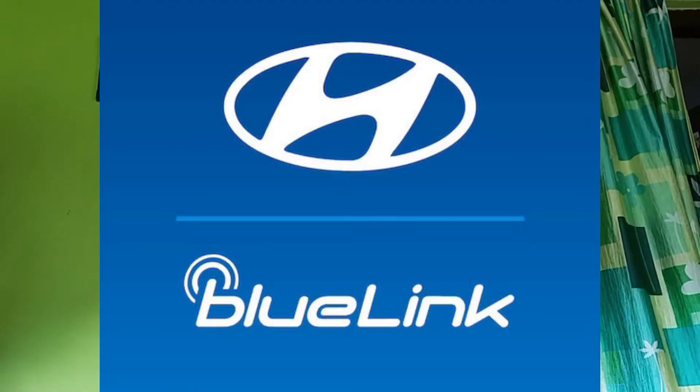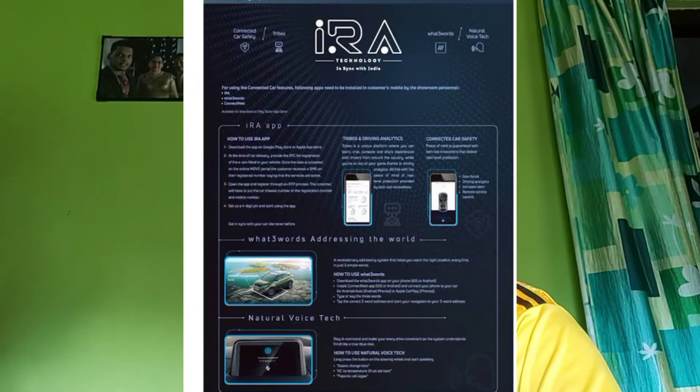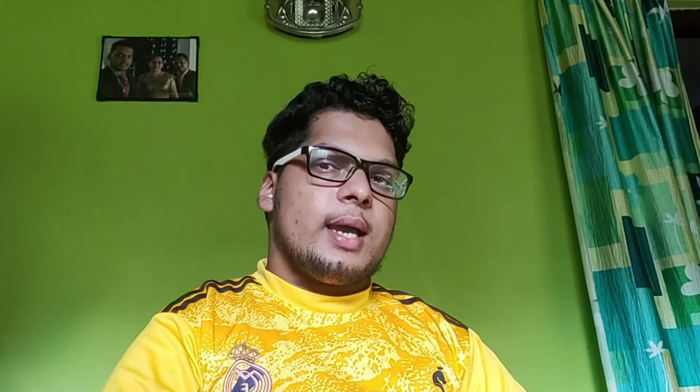Moving to connected car brands in India. Hyundai has its technology called Bluelink. Tata has its technology called iRA. Kia has its system called Euroconnect. MG has its technology named iSmart. There are multiple brands which are coming up with new technologies related to connected car technology.